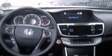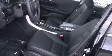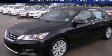Additional features include an external temperature display, a keyless entry system, and a sunroof that enables you to fill the cabin with fresh air at the push of a button. Contact us today and schedule your opportunity to see this vehicle in person.